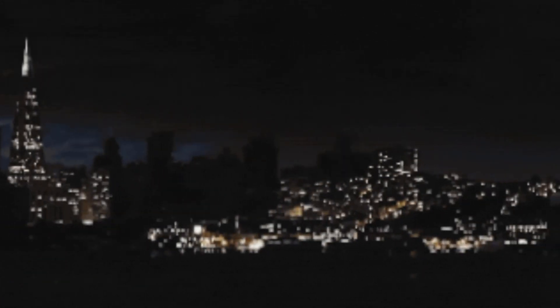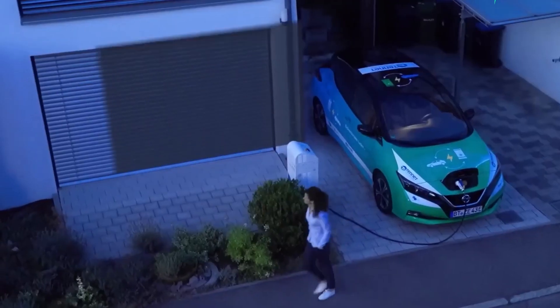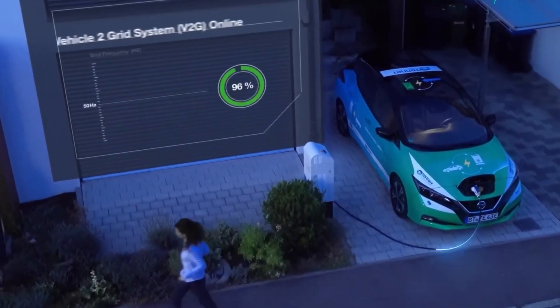Imagine a sudden blackout plunges your home into darkness. The fridge stops humming, the Wi-Fi cuts out, and you're left in silence. But with the push of a button, your car powers your entire home. That's not science fiction. It is V2G — vehicle-to-grid technology.